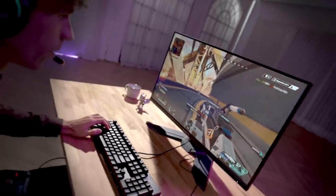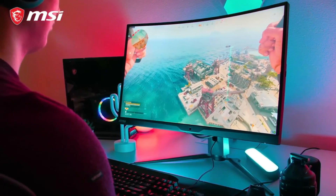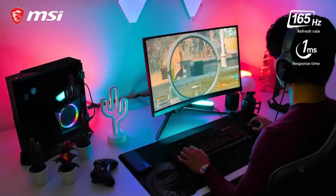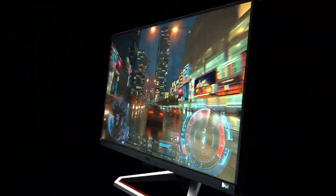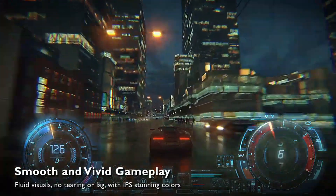Many gaming monitors also feature customizable settings, such as color profiles and gaming modes, allowing players to optimize their display for different game genres. Whether you're a casual gamer or a professional eSports player, a gaming monitor is an essential tool for maximizing your gaming performance and enjoyment.